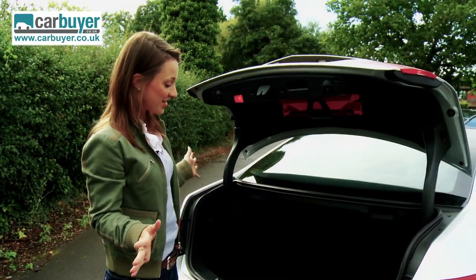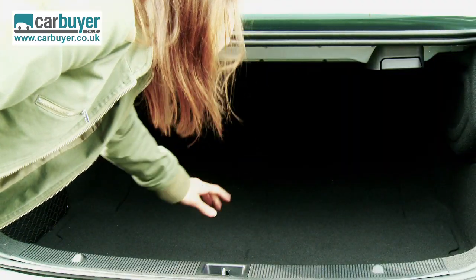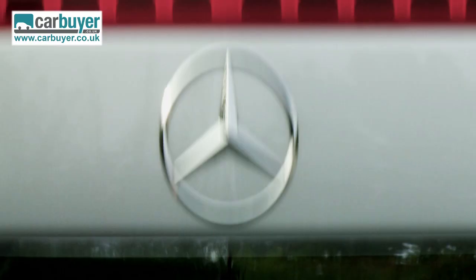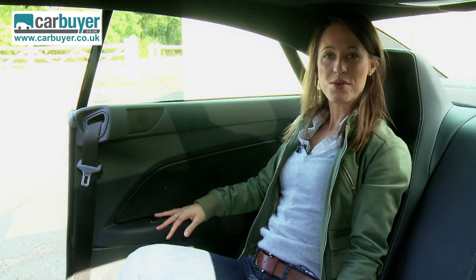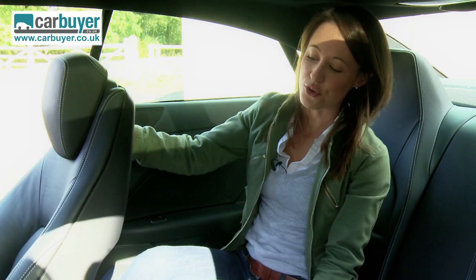It boasts practicality as well, because this boot is plenty big enough to suit most people's needs. If you're a golf player you can fit two bags in there. And there's room in the back despite its coupe credentials — I'm only five foot four and a half, but six footers will also be fine.